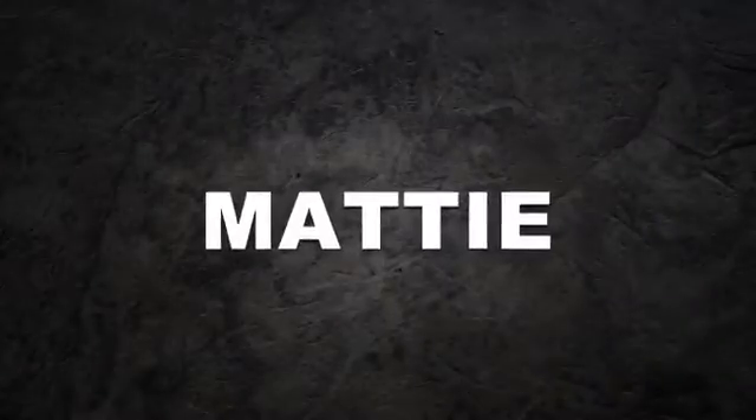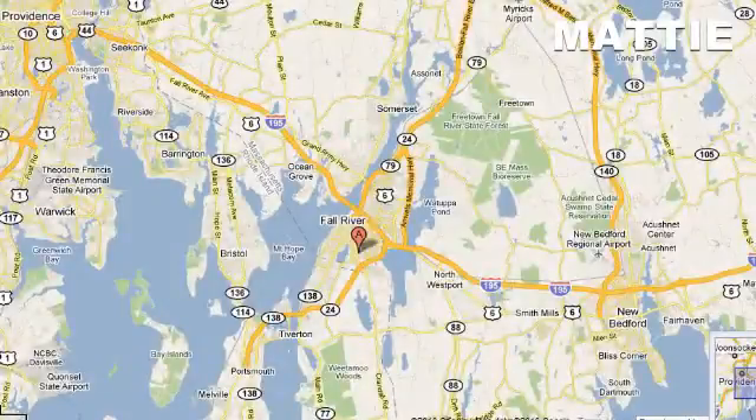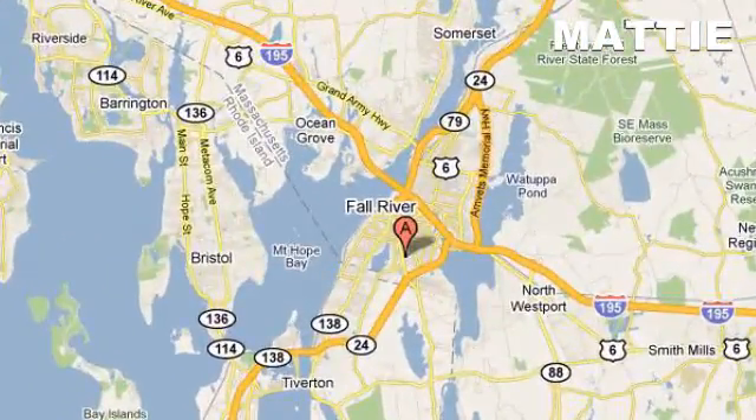Maddie Imports. We do business the way you want to do business. Visit online at maddieimports.com or in person at 80 William S. Canning Boulevard in Fall River, Massachusetts.